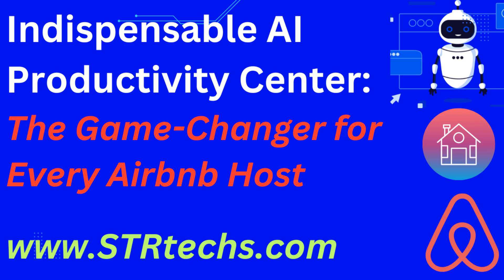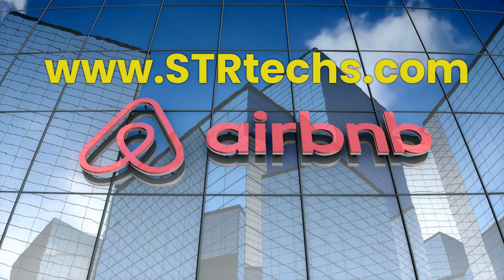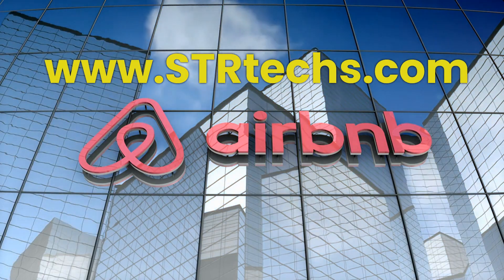Indispensable AI Productivity Center. Learn how to use it to help filing Airbnb damage claims. This video discusses how AI chatbots like BARD, ChatGPT, BingChat, Chatsonic, Perplexity, and UChat can be used to assist managing Airbnb rentals. In addition, we introduce you to our dedicated website www.strtex.com.